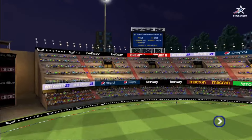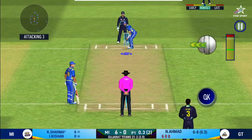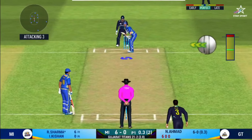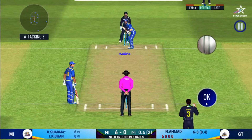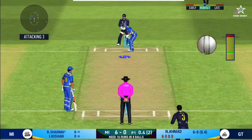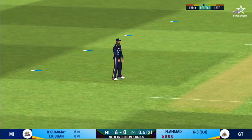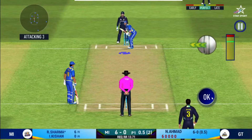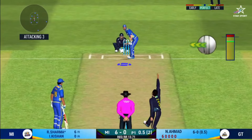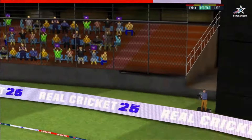Batsman can't find the gap, put straight to the fielder. The bowler is bowling from his favorite end. He is unlucky there and once again hits straight to the fielder — the captain has been good with his field placement. Straight up in the air and that's a six.